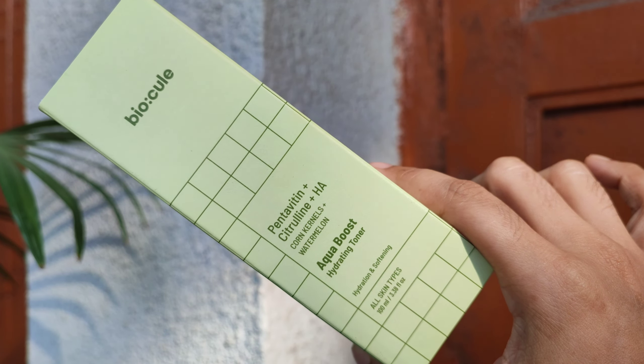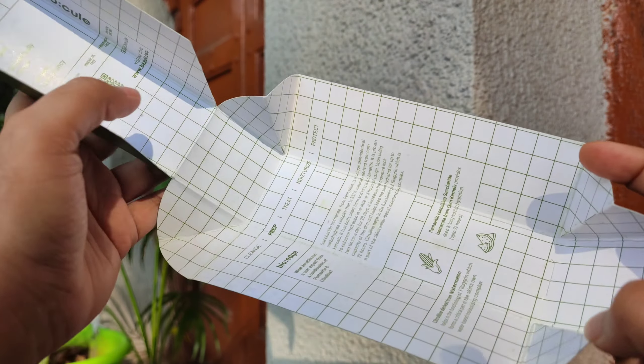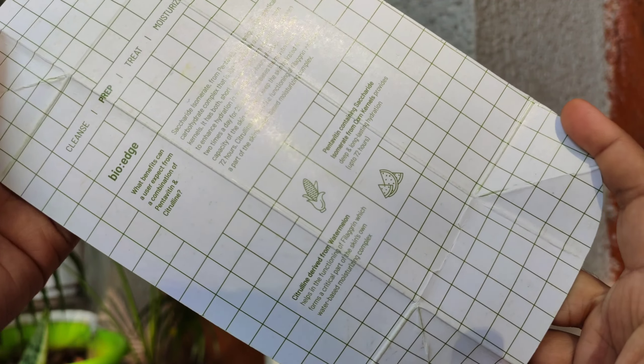Let me talk about the Aqua Boost Hydrating Toner from Biocule — a requested product. If I had to describe it in one sentence, I'd call it a rose water with aloe vera extract. The packaging is great — they utilized paper thoughtfully to demonstrate their products. There aren't many rose waters I love because most give me irritation, but this one works. It contains aloe water, cucumber extract, and allantoin — all very soothing and calming ingredients for oily, combination, or irritated skin.